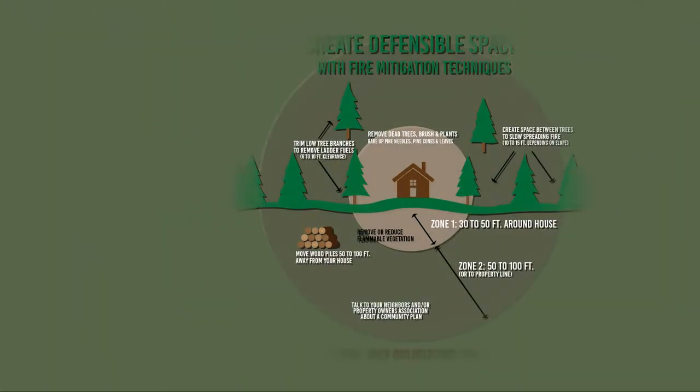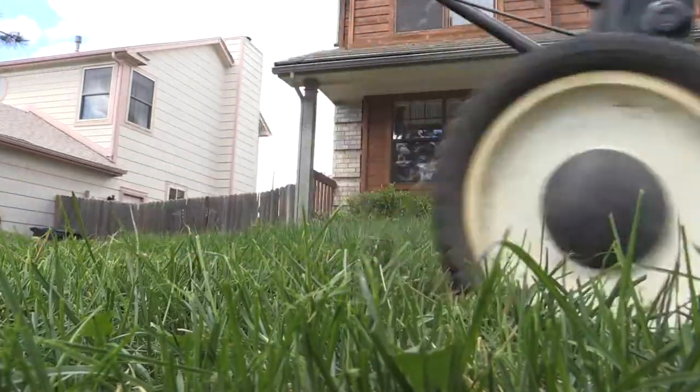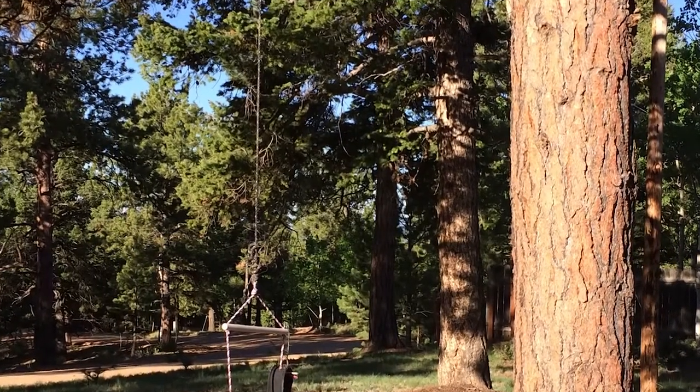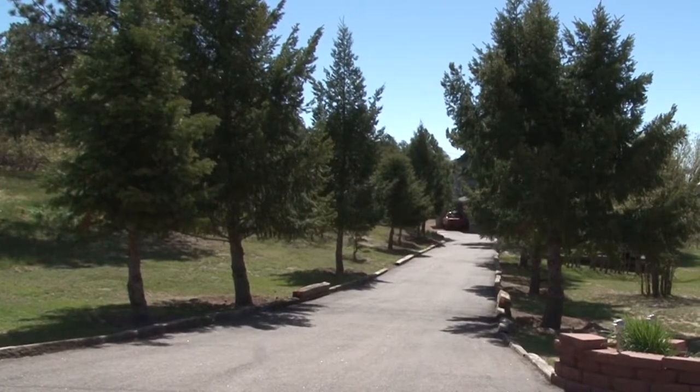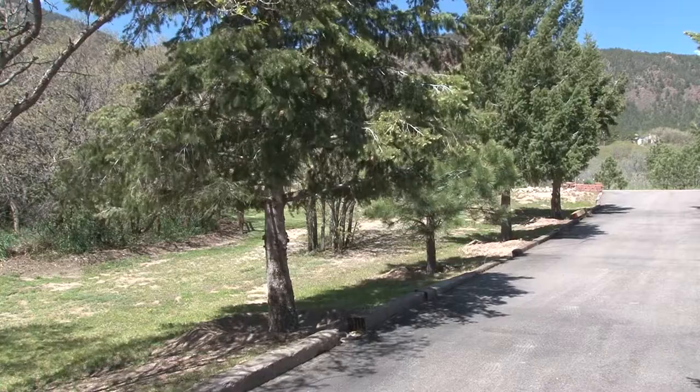Zone two extends about 100 feet away from the home. In that area, we want grasses mowed down to six inches or less if possible, and trees limbed up to 10 feet if possible — or in the case of smaller trees, no more than a third of the tree's height, whichever is less.